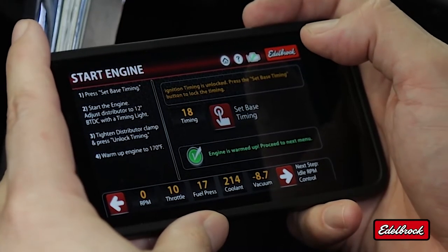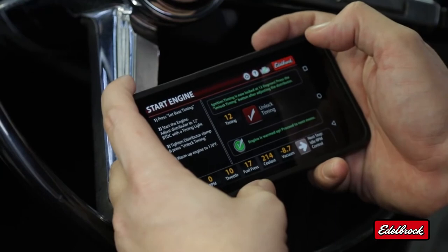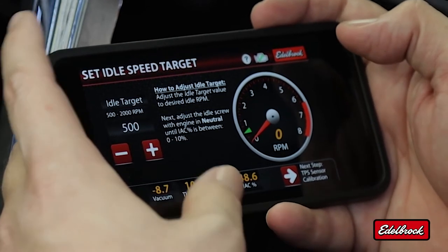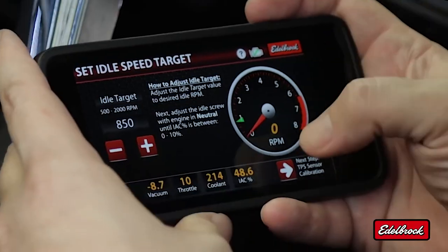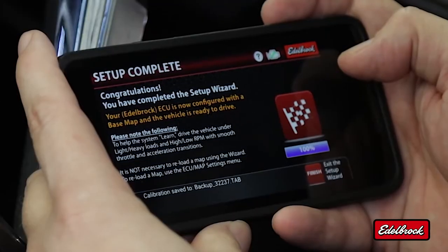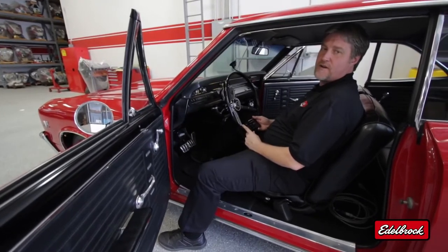At this point, we're ready to start the engine. Now we have to verify ignition timing — we need to set the actual ignition timing to 12 degrees. Now that ignition timing has been verified, we can unlock timing. In this screen, we need to set our idle speed; for this application, we're going to set it to 850. In this screen, we need to calibrate our TPS sensor — with our foot off the throttle, it should be at 10 degrees. Our setup is complete and the calibration is being saved to the eTuner app.